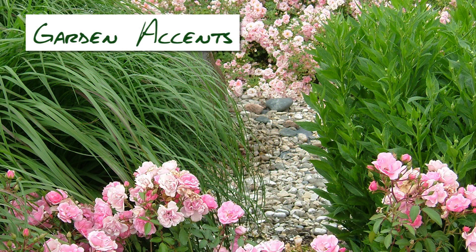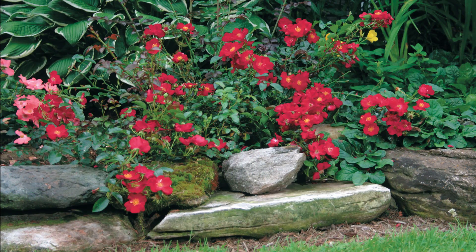Looking for a simple yet colorful accent to add impact to your yard or garden? These low-maintenance beauties work nicely in small plantings as well.